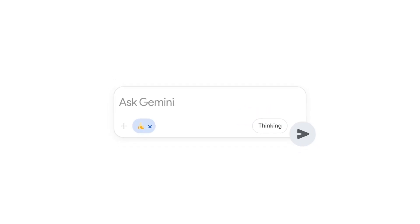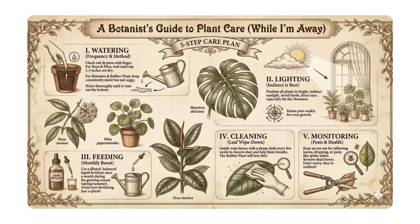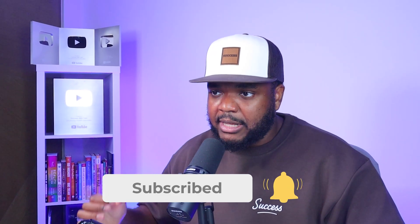Nano Banana is useful for this use case, for Instagram content, general content, website images, and images for any social media. I've got another video coming out soon where I'll show you 10 different ways you can use Nano Banana — be sure to subscribe and hit the bell notification so you don't miss that.